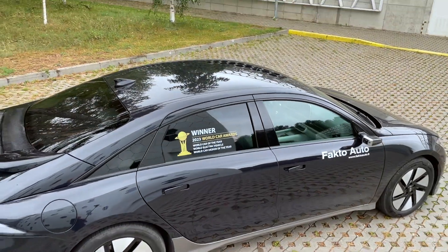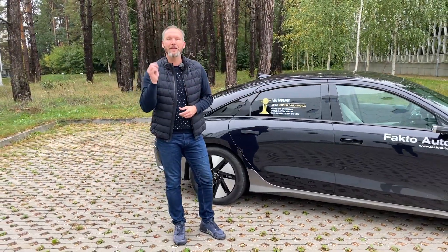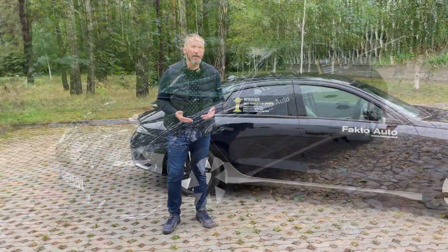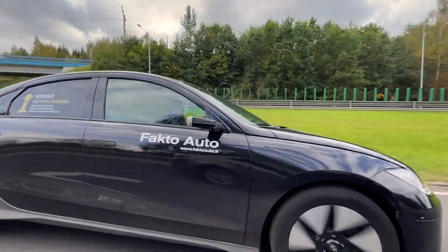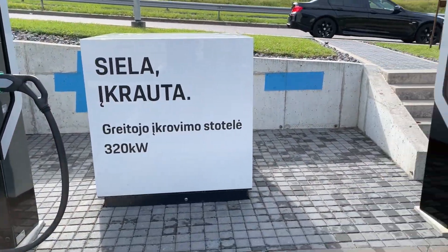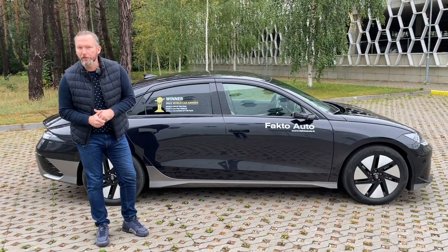Unlike other car reviewers, I will not talk about the things you can see for yourself at the car showrooms. Instead, I briefly and clearly cover what others choose to keep silent about, but you definitely need to know: how much you can travel with a full battery in real life, how long it will take to charge, and how much it would cost to purchase and operate this EV compared to fuel-powered alternatives.